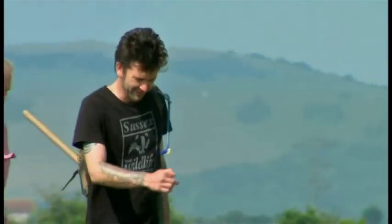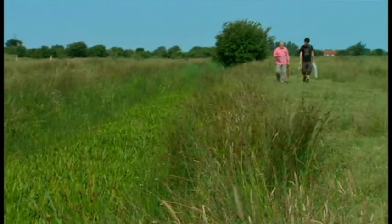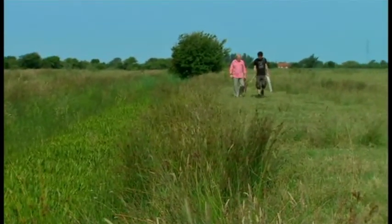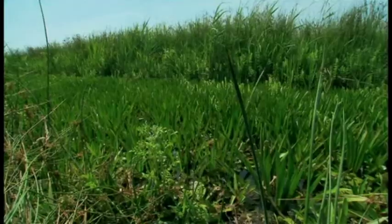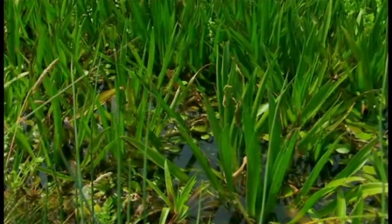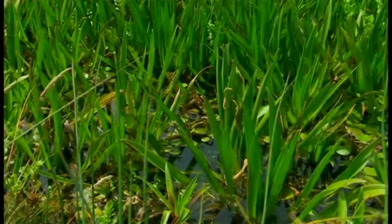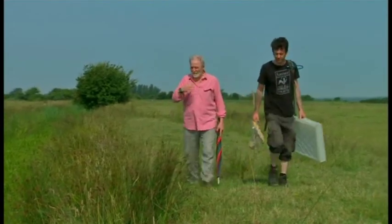Ecologist Graham Lyons works on the Pevensey levels. How common are these spiders? The books put it down as widespread but only in suitable habitat, and this is as close to the perfect habitat as you can get. These ditches are full of lots of different types of plants producing varied structure underwater — just what the water spider needs — and they're full of invertebrates, so there's plenty for the spiders to eat.